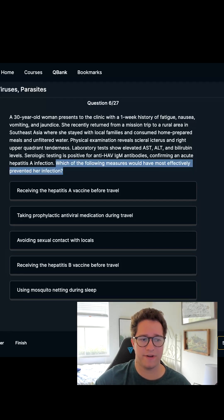So which of the following measures would have most effectively prevented her infection? This is about prevention — she's already infected. What should have been done to prevent it?